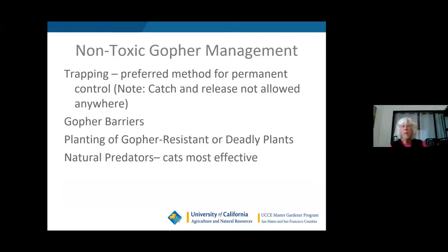Trapping is the preferred method because it's permanent control. A lot of people ask whether you can live-trap and release gophers, but it's actually illegal to catch and release gophers in parks or any other area because they're considered a nuisance. I'll be discussing gopher barriers, planting gopher-resistant or deadly plants, and natural predators — with cats being the most effective.